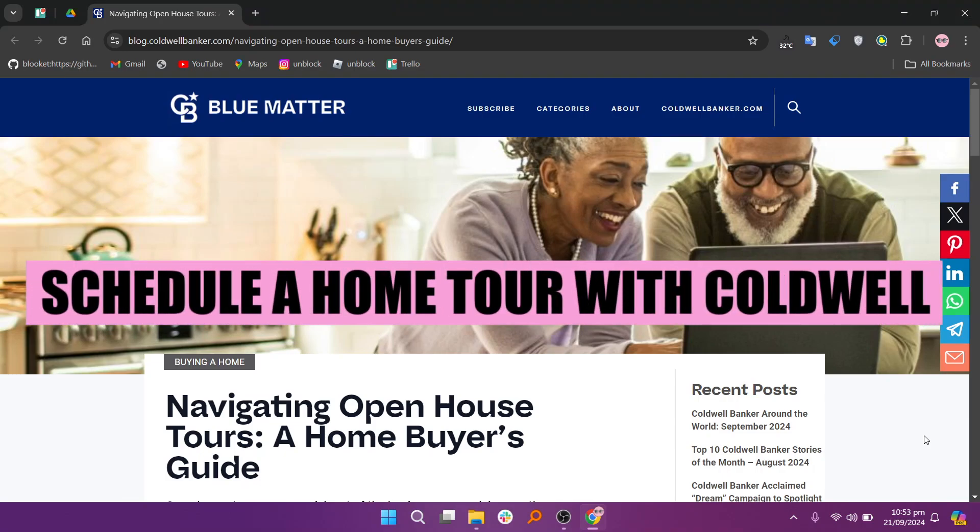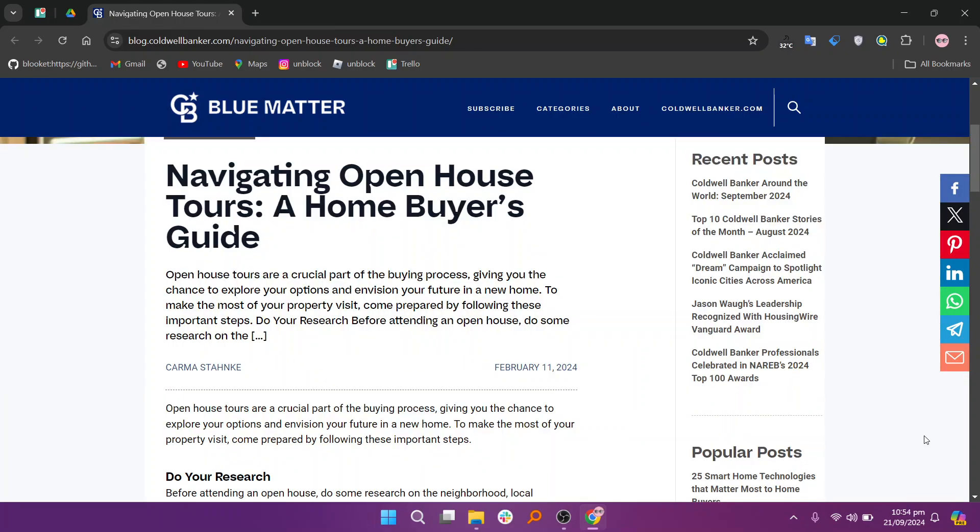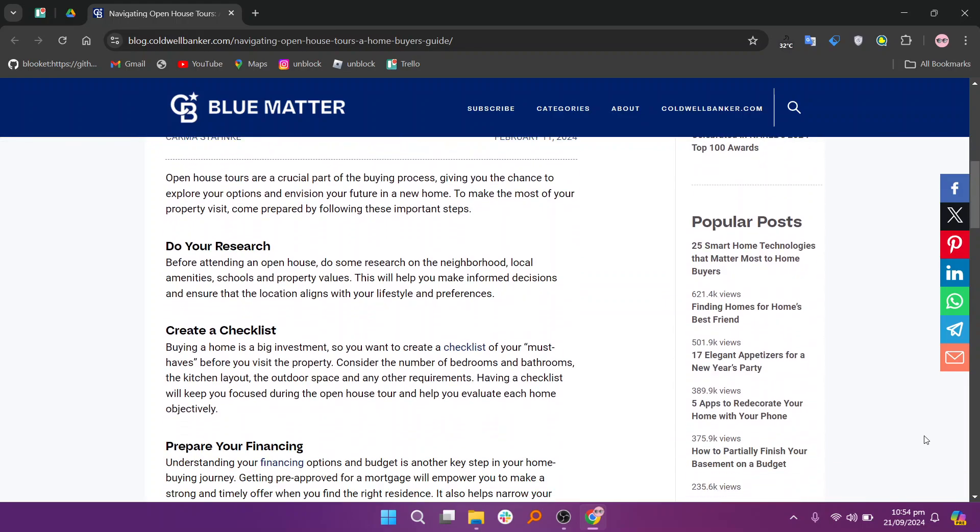Hey everyone, in this video we are going to learn how to schedule a home tour with Coldwell Banker. Start with research. Browse listings on the Coldwell Banker website to find homes that interest you. Note down their details such as location, price, and features.